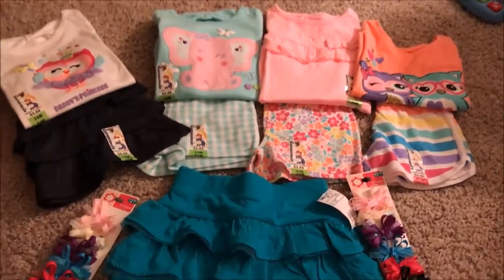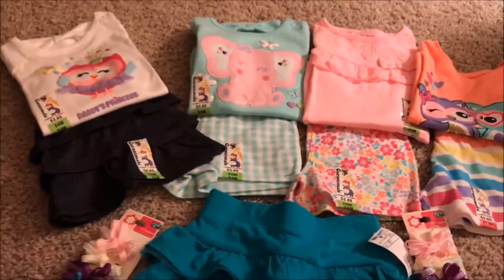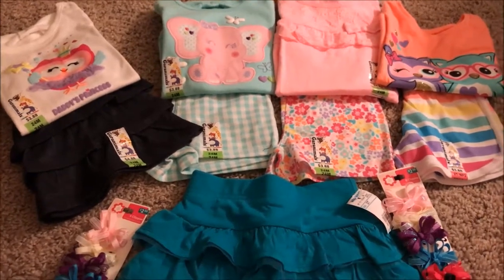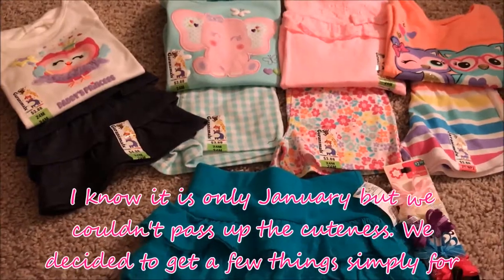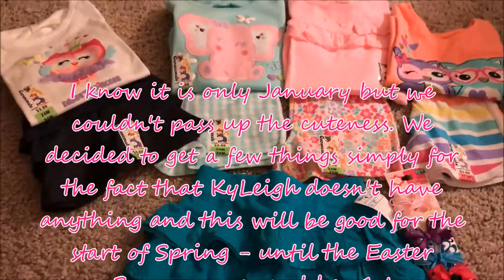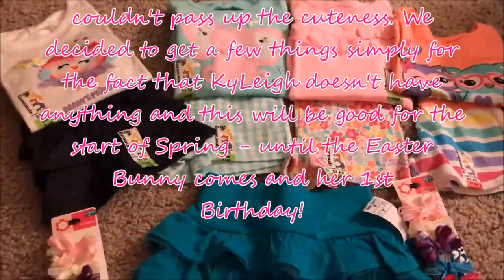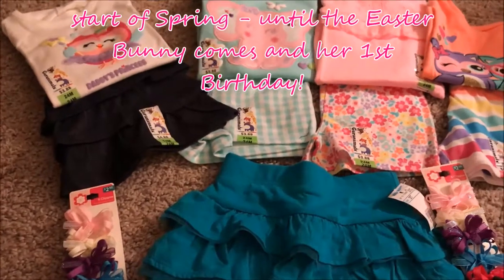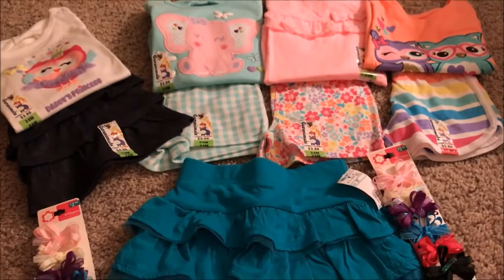Hey guys, so I just went to Walmart with Stevie's mom and we got a few outfits for Kylie for the summertime because she'll be going into the spring and summer with no clothes at all. So we decided to get just a couple things so we could pick up things here and there. Her birthday is in May so she will get some summer clothes then, as well as on Easter, but just in case we wanted to get just a few outfits for her.